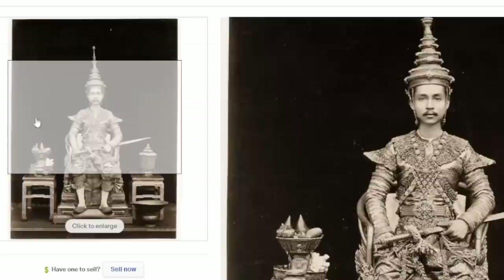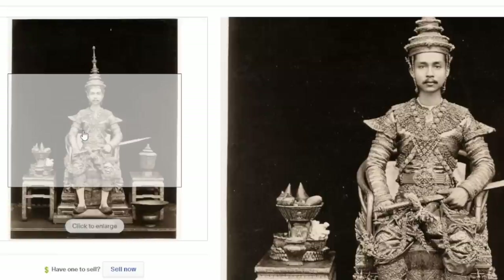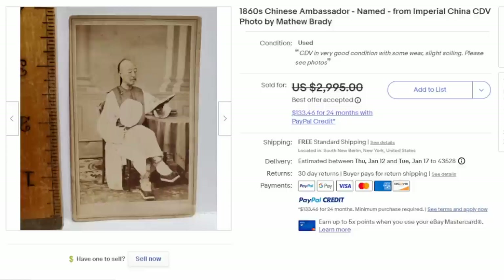Here's another interesting image — this is the prince or king of Siam at the time. It is a spectacular and really unique image, and it sold for $6,700 plus with multiple bids. The quality of the image and who the image is of are key factors. It has to be original from the time the photographer took it — you don't want a later version, a later copy, or a reproduction.